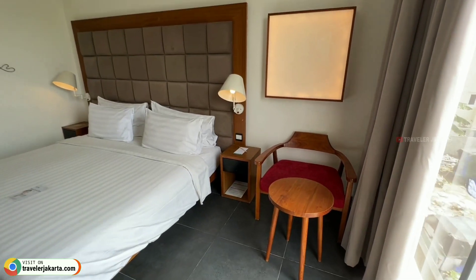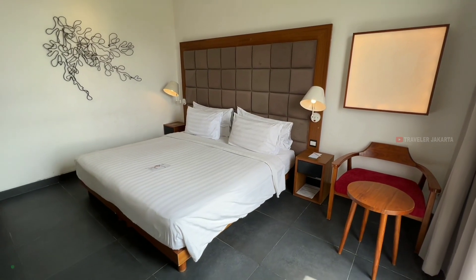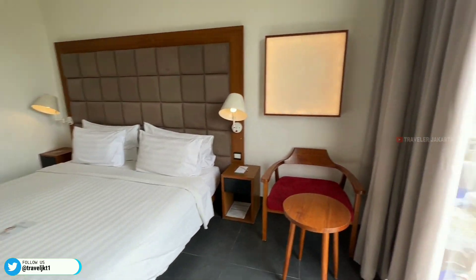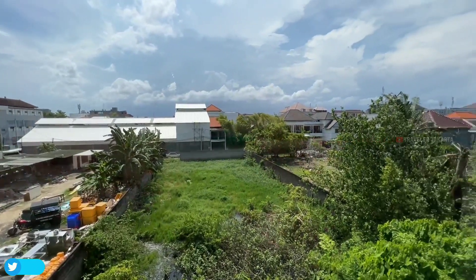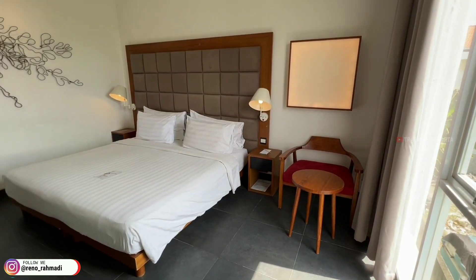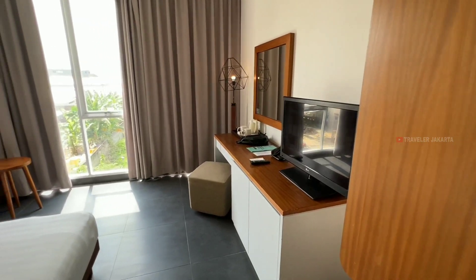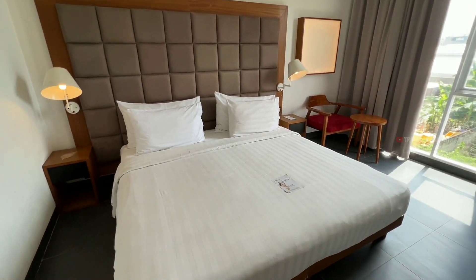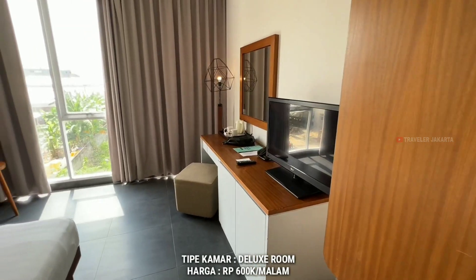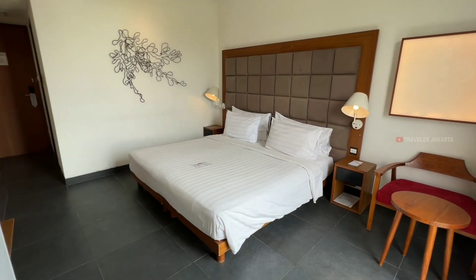Lanjut di sebelah sini untuk kursi santainya, sahabat. Dan ini adalah tempat tidur kita. Tempat tidur ukuran king size dengan 4 bantal tidur. Terdapat ornamen karya seni di bagian sisi kiri tempat tidur, jadi terlihat lebih otentik ya. Dan ini adalah view dari kamar kita. Karena kamar kita di bagian belakang, kita dapat garden view. Secara keseluruhan kamarnya cukup luas, luasnya kurang lebih 30 meter persegi. Fasilitas kamar lengkap, desain kamar minimalis, dan kamarnya bersih.